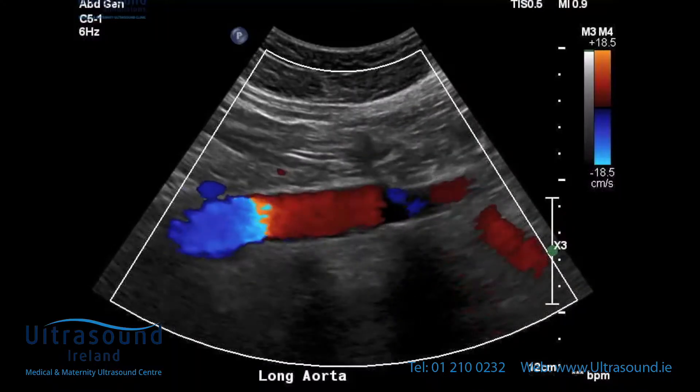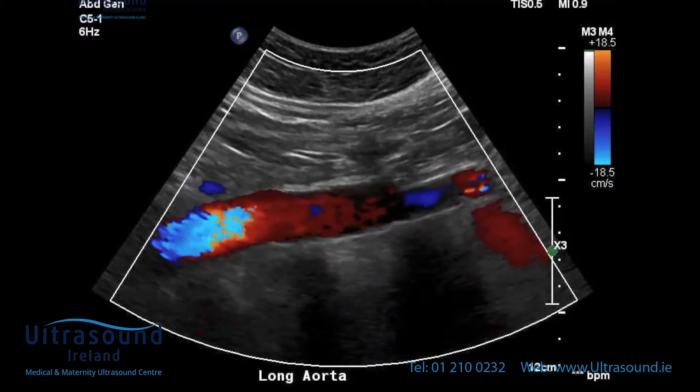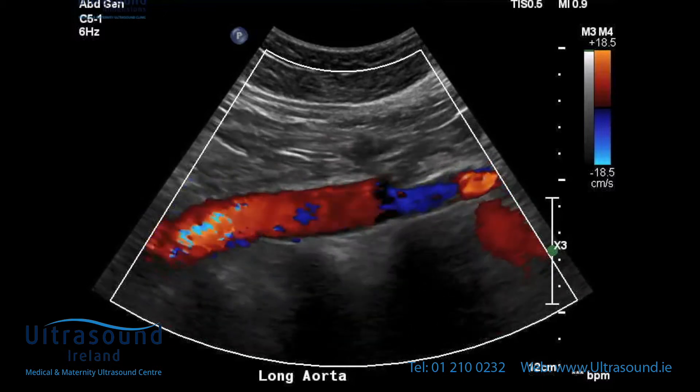The blood is pumped from the left ventricle of the heart through the aortic valve into the aorta, which then makes a cane-shaped curve, subsequently connecting with other major arteries to deliver oxygen-rich blood to the rest of your body.